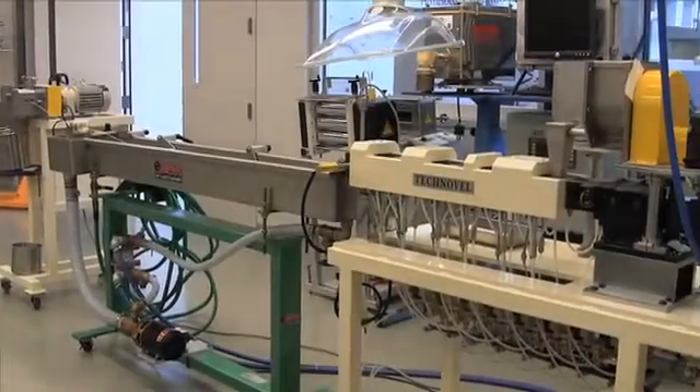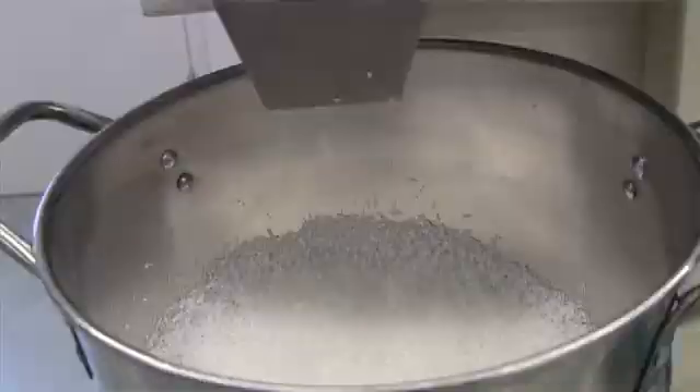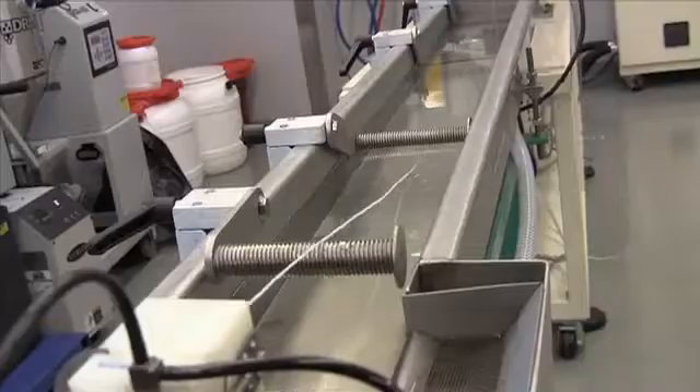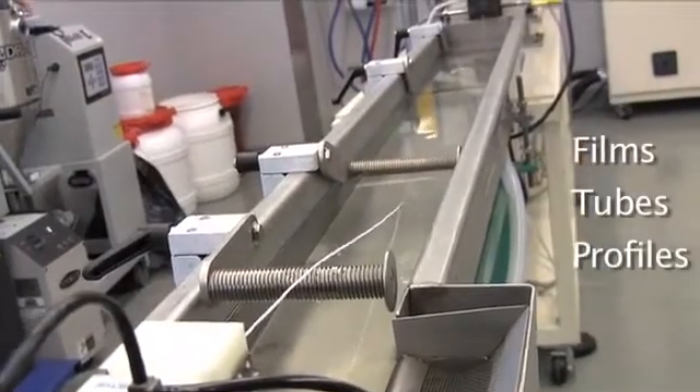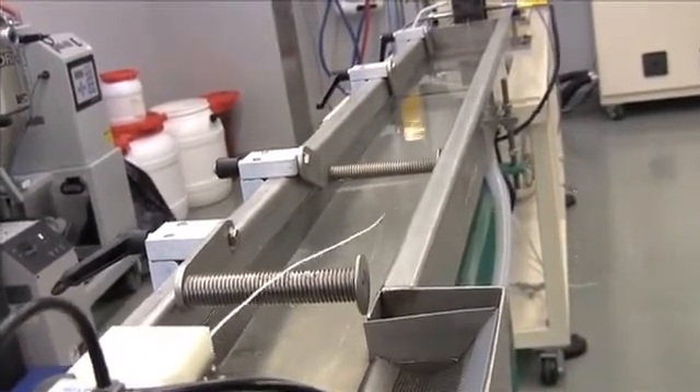Technovel has since specialized in the design and manufacture of not only complete pelletizing, but also direct extrusion lines of films, tubes, profiles, and other products using these advanced technologies.